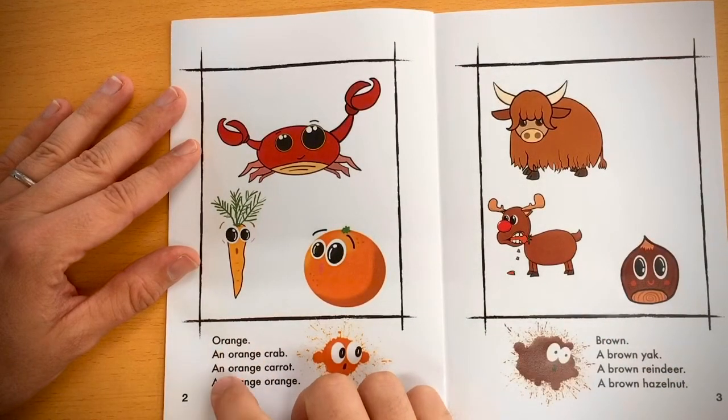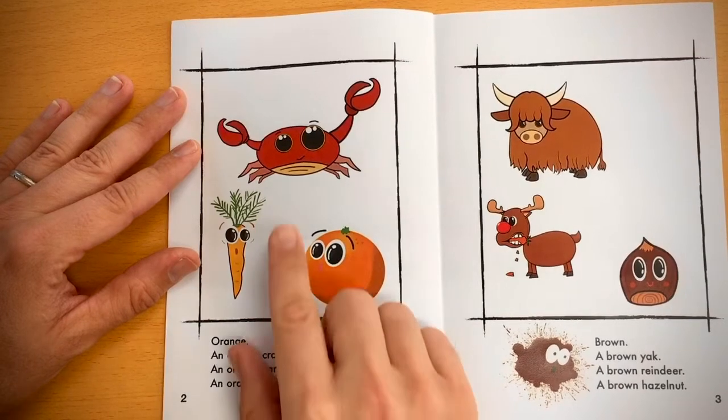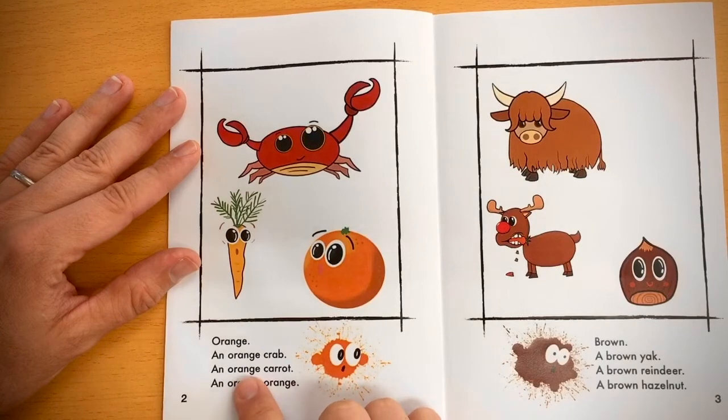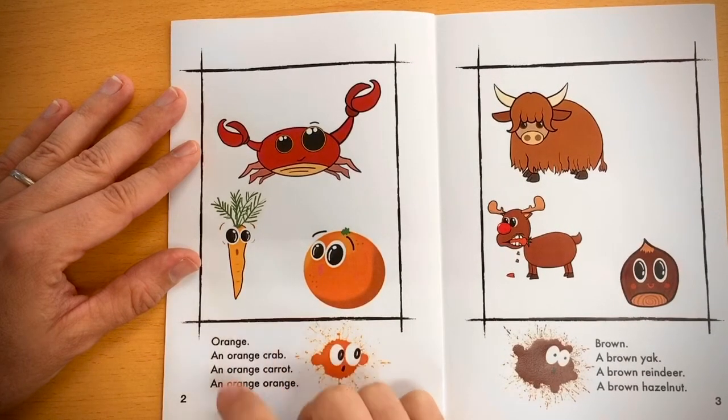Orange. An orange crab, an orange carrot, an orange orange.